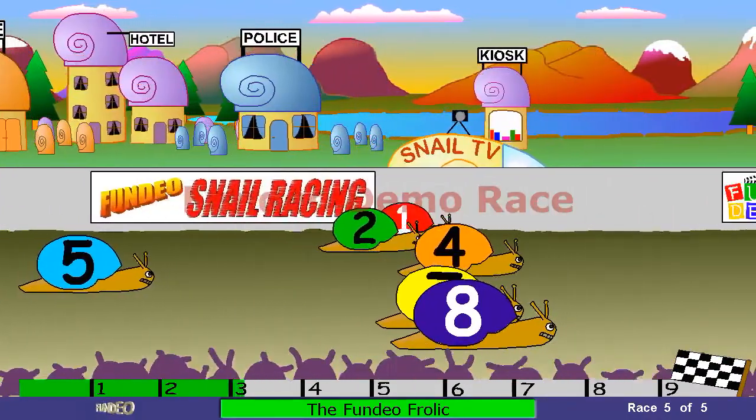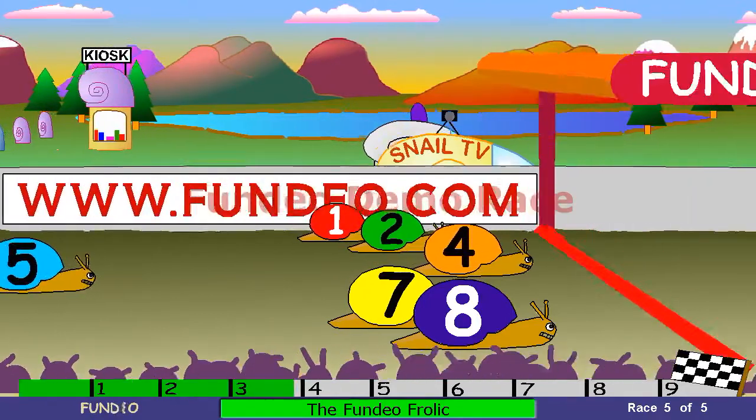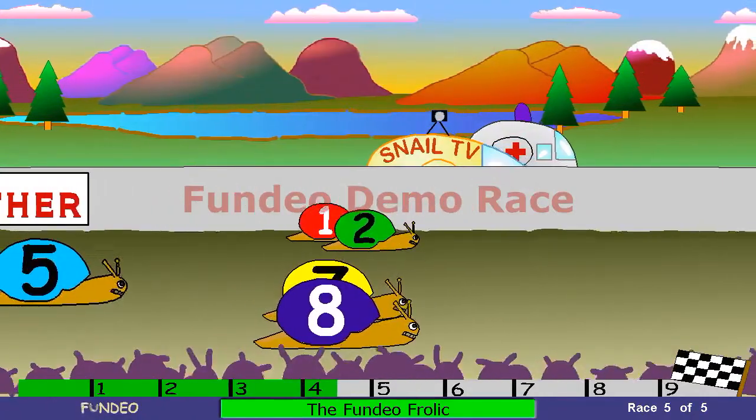And it's 4 now in the lead. Follow number 7, number 8, number 2, number 1, number 5. And they're running for their lives as the Gardner's on the scene — he's stomping on the snails and taking them out. So it's 7, and that's number 4 away.